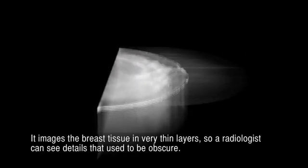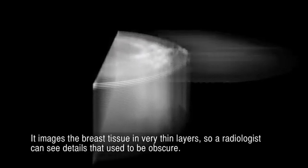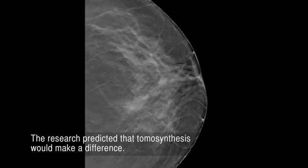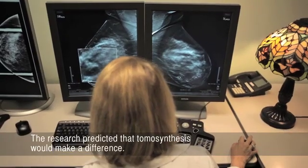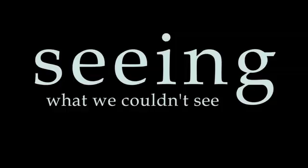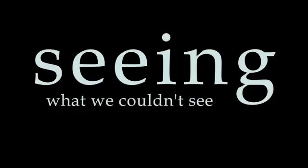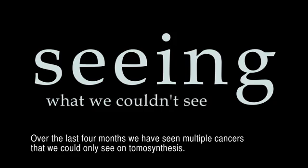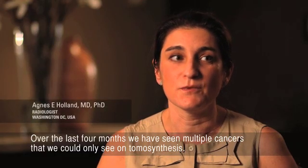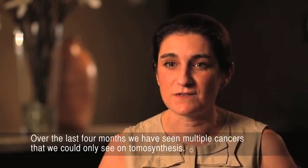It images the breast tissue in very thin layers, so a radiologist can see details that used to be obscure. The research predicted that tomosynthesis would make a difference. But how much difference? Over the last four months, we have seen multiple cancers that we could only see on tomosynthesis.